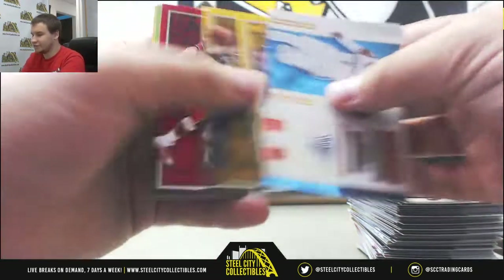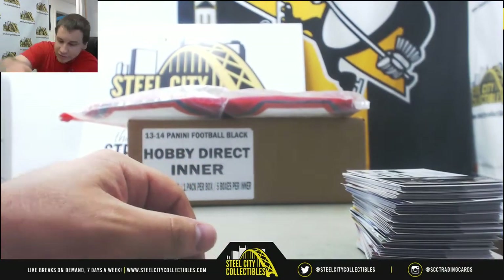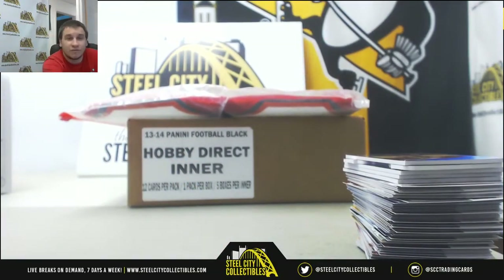Carmelo Anthony insert and base, and that will do it. Thank you very much for the order.